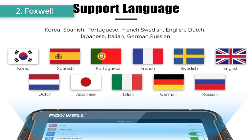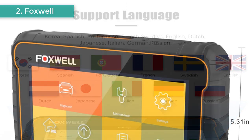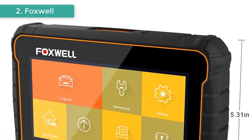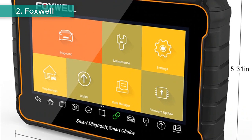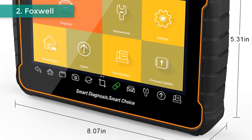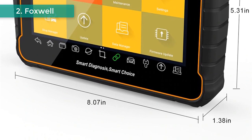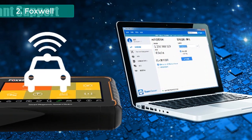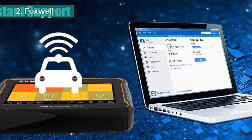Why you need it: The Foxwell GT60 Tablet Scan Tool allows you to do diagnostics on all electronic systems of your vehicle, including ABS, SRS, transmission, EPS, keyless access, cruise control, and air conditioning system. By reading codes, freeze frame, and real-time live data, you can locate your vehicle problem in just a few minutes.